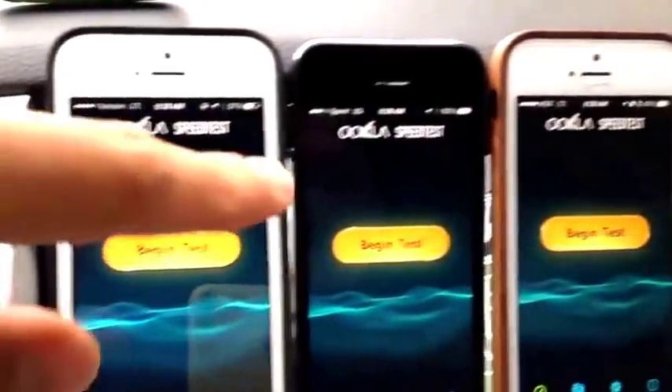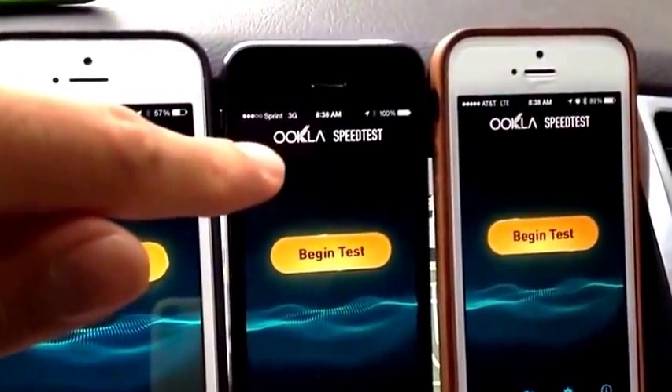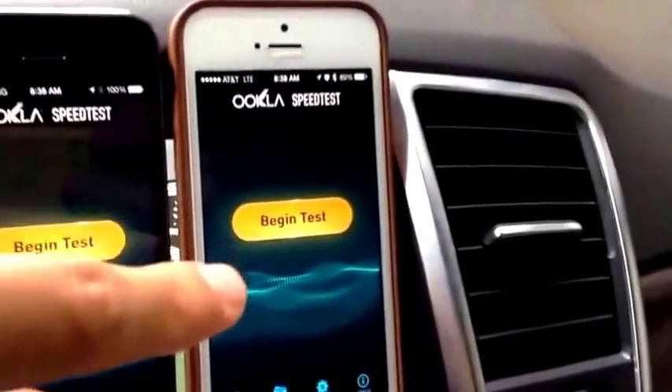My iPhone 5S running on Verizon, an iPhone 5S running on Sprint, and a gold iPhone 5S running on AT&T. As you can see, all of them are on LTE networks, except for Sprint, which is on 3G.